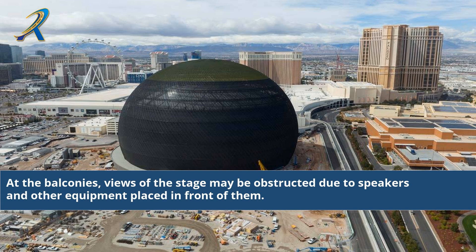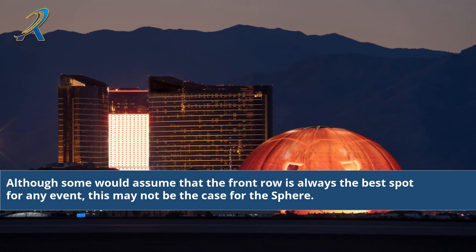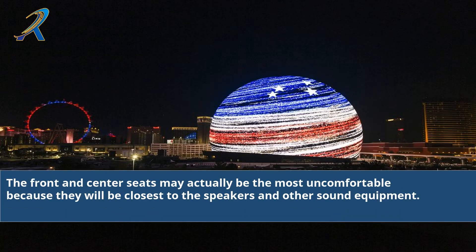At the balconies, views of the stage may be obstructed due to speakers and other equipment placed in front of them. Although some would assume that the front row is always the best spot for any event, this may not be the case for the Sphere. The front and centre seats may actually be the most uncomfortable because they will be closest to the speakers and other sound equipment.